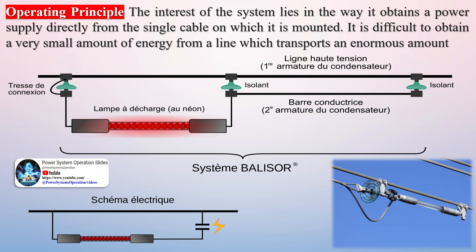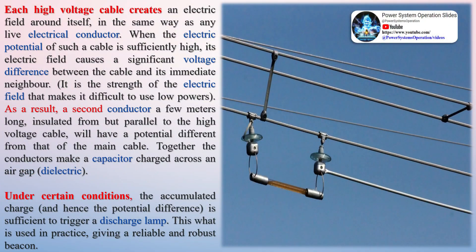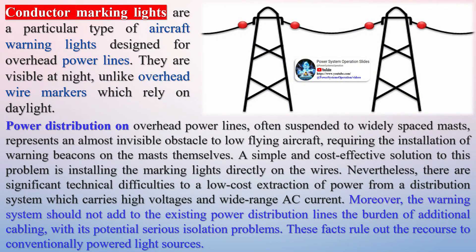A conductor is placed parallel to the high-voltage line. Since an electric field is already present due to the high-voltage cable, it creates a potential difference between the high-voltage cable and the newly placed conductor. This conductor is insulated from the main cable. In series with the conductor, a cold-cathode low-pressure neon lamp is placed, as shown in the picture. The conductor and main cable, having a potential difference between them, behave like a capacitor with an air-gap dielectric medium. This potential difference is sufficient to discharge the neon lamp, and the beacon glows red, clearly visible to pilots during night to avoid any loss of life and infrastructure.